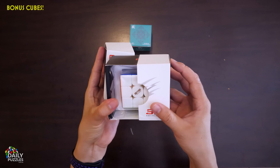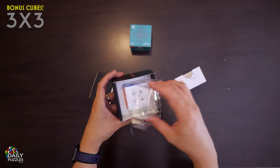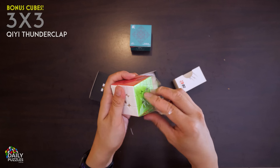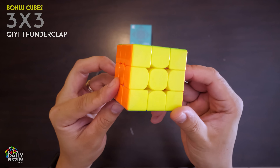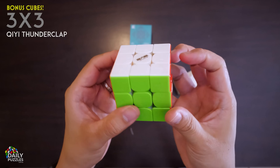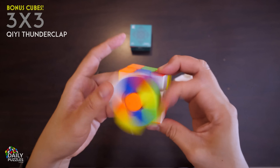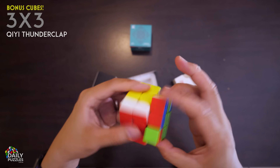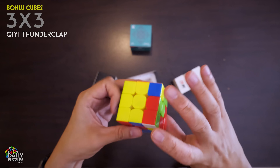As a final bonus round, I'm going to unbox two more 3x3s — because why not? First up is the QiYi Thunderclap, in a very unconventional box. It may not come with much, but the Thunderclap, in my opinion, is one of the best budget 3x3s out there. It's magnetic, really nice to turn, and has a really cool clicky sound that I personally quite like. At its price, it's pretty hard to beat.